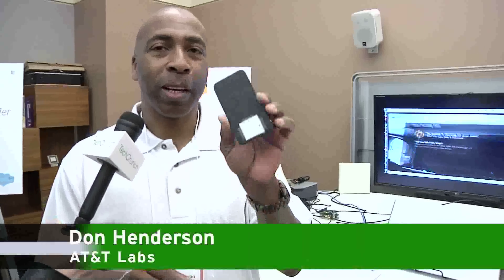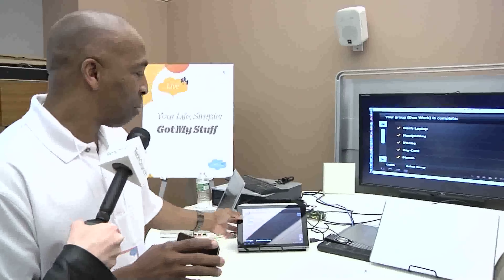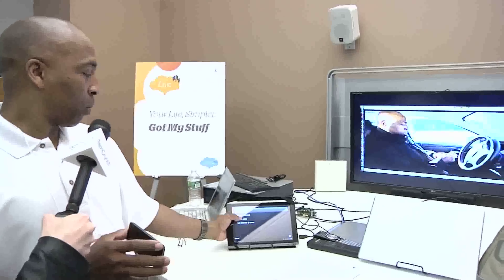Got My Stuff is a system that's using RFID technology to help people keep track of the items they care about. The system is installed in a vehicle and when we turn the key on, it scans the area and all the items you have, letting you know if you have the things you want with you — for example, your license or your wallet. We can set up groups, like choir rehearsal or go to work.